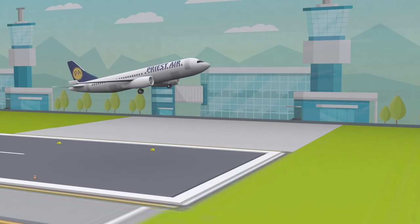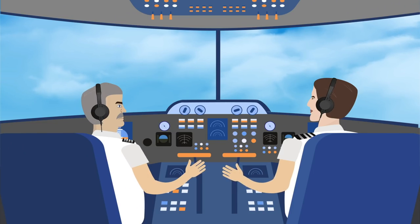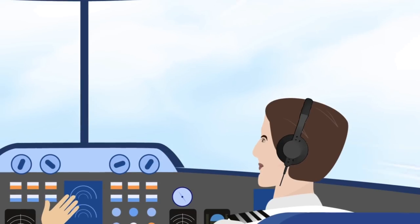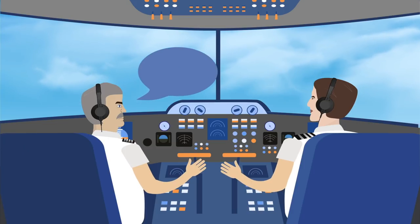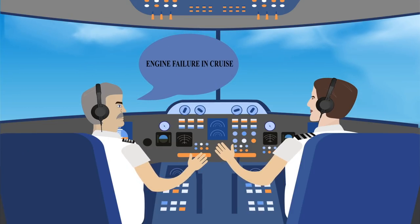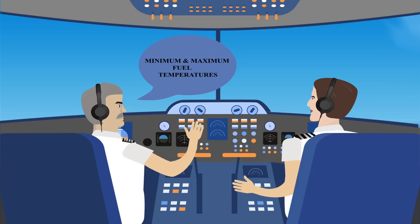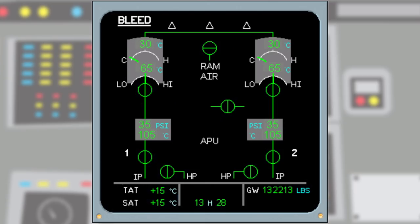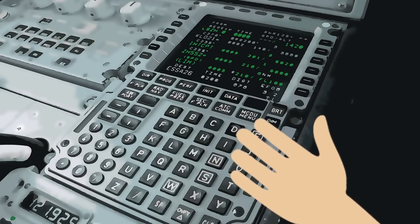After takeoff, once you get to cruise, the check captain could ask you anything they want — they are the check captain after all. But things you will without fail get asked on a check are memory items and limitations. For example, a memory item for emergency descent or an engine failure in cruise. Limitations can be anything relevant to your aircraft, like the minimum oil quantity before takeoff, or the minimum and maximum fuel temperatures. They may also check your system knowledge — asking questions about systems like how the pressurization system works or the hydraulic system.